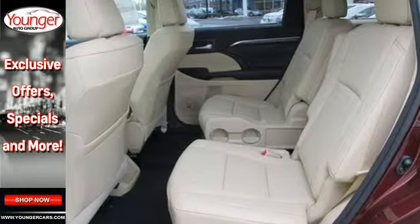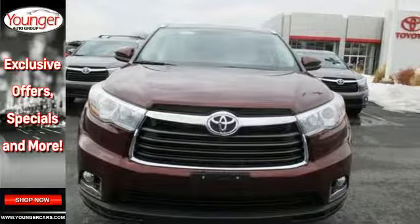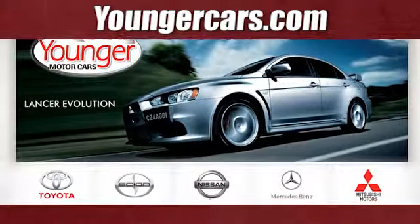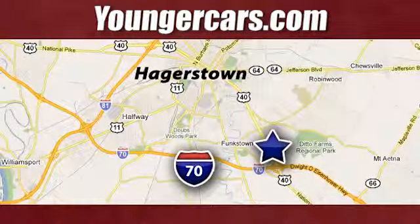Let more people in on the adventure. Own this Highlander today. Visit our website at YoungerCars.com. We're conveniently located at 1945 Dual Highway in Hagerstown, Maryland.